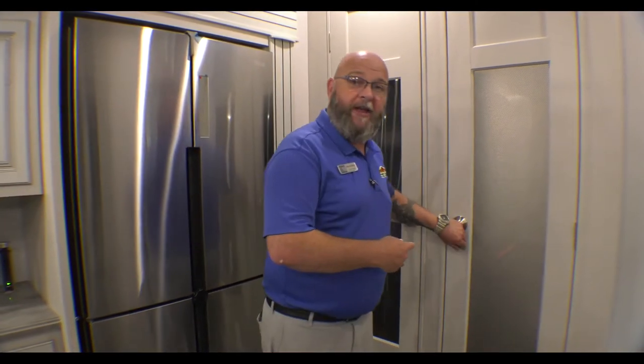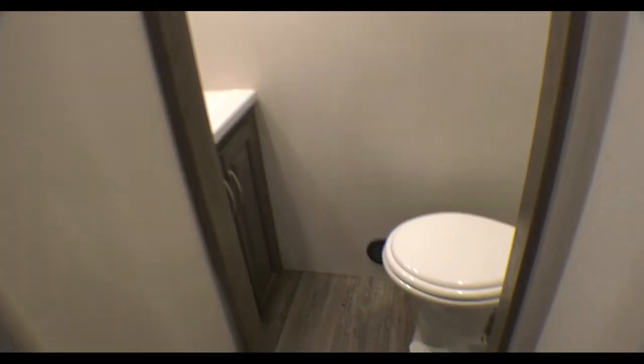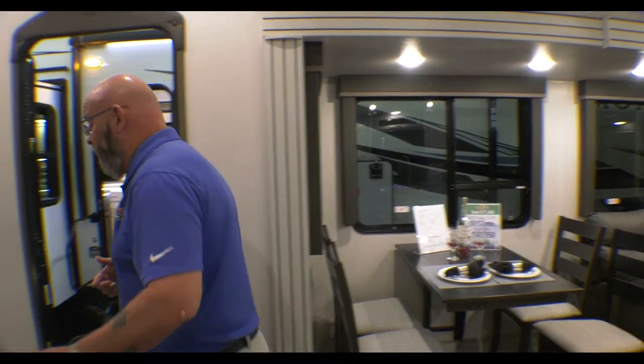And then you've got this food pantry over — just kidding, it's actually a half bath. Great layout — a hidden bathroom with lots of storage space in there and a nice mirrored medicine cabinet. Super cool. Keeps all your guests from having to go through the master bedroom.